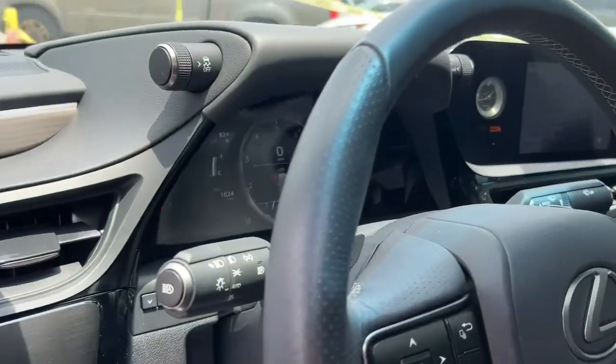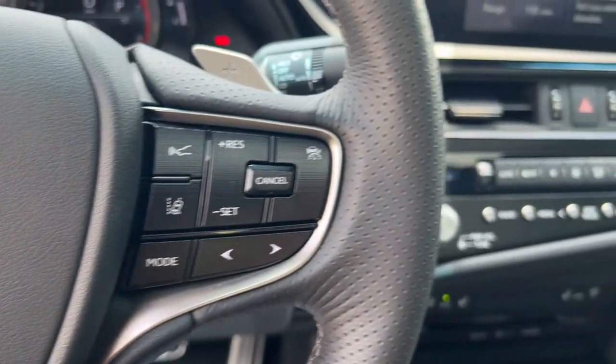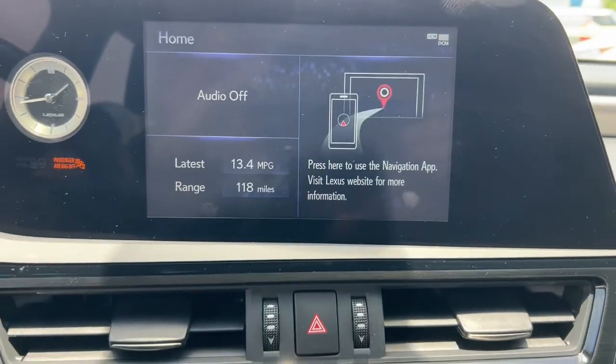Here's a seductively styled ES that's loaded with desirable features. From its daring coupe-like silhouette to its spacious refined interior and suite of safety and infotainment tech, this plush midsize sedan thrills and delights at every turn.